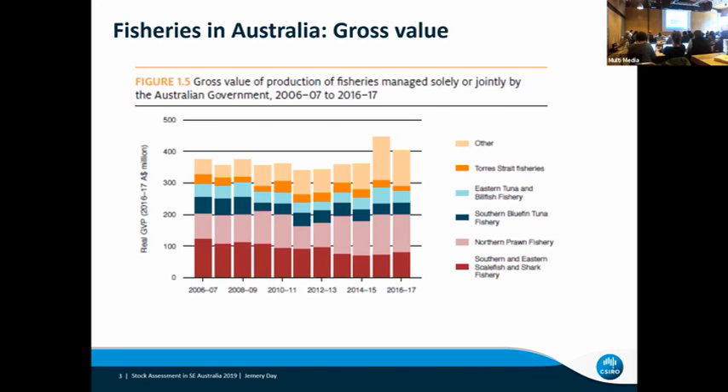This plot shows that the maroon colour, the red down the bottom, which is the SESF fisheries — the trend there is basically towards getting less and less value of fisheries caught over time. So the story is there's less money for assessment and research. Some of the other fisheries are going up a bit, but certainly the maroon and red is going down.